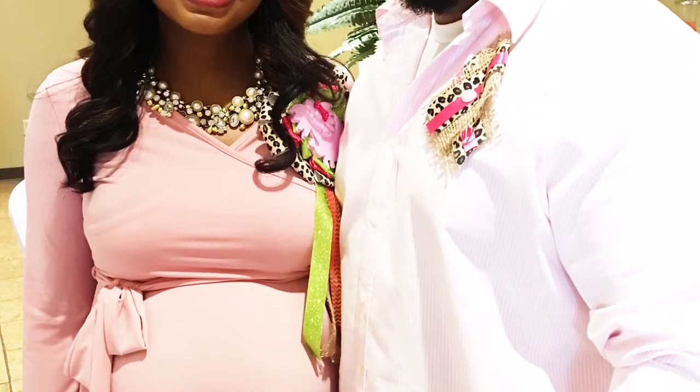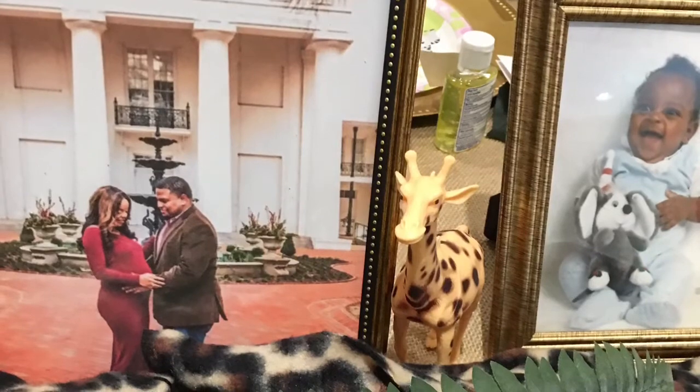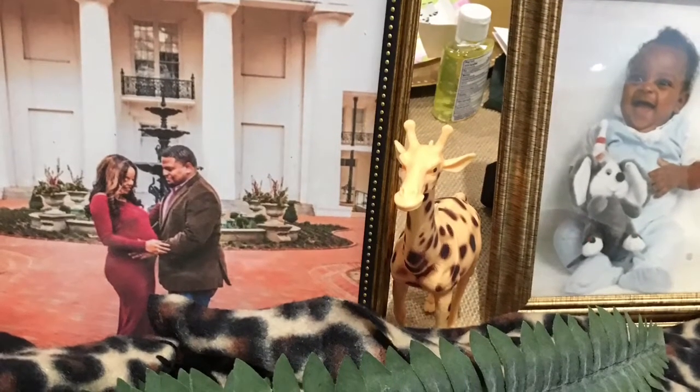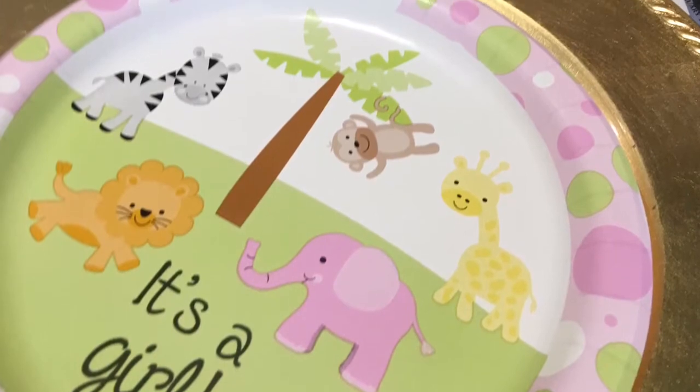Hey girlfriends, thank you for tuning into Tish BTV. This video I wanted to share with you a cute baby shower that my company styled for couple Rod and Michelle. Rod and Michelle are welcoming a baby girl to their family and their only requirements were that we incorporated a safari theme and the colors pink and green.